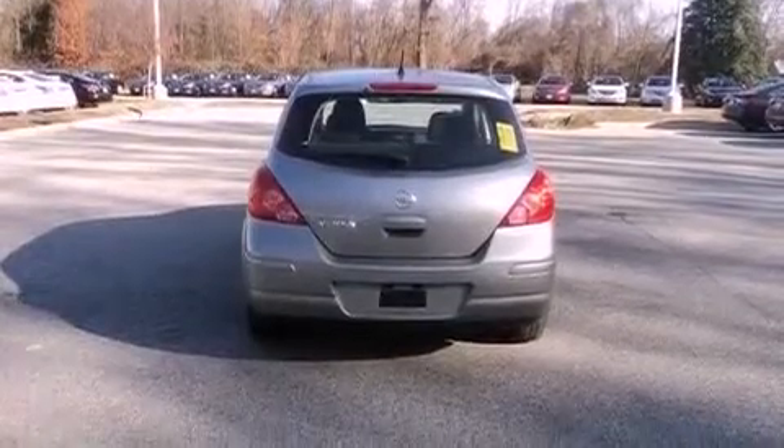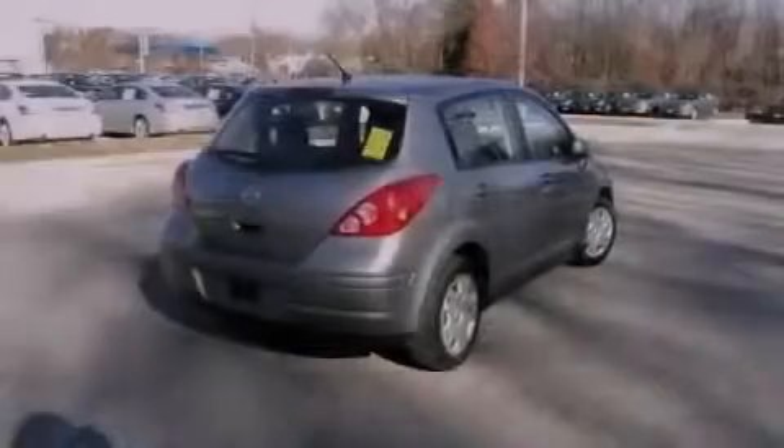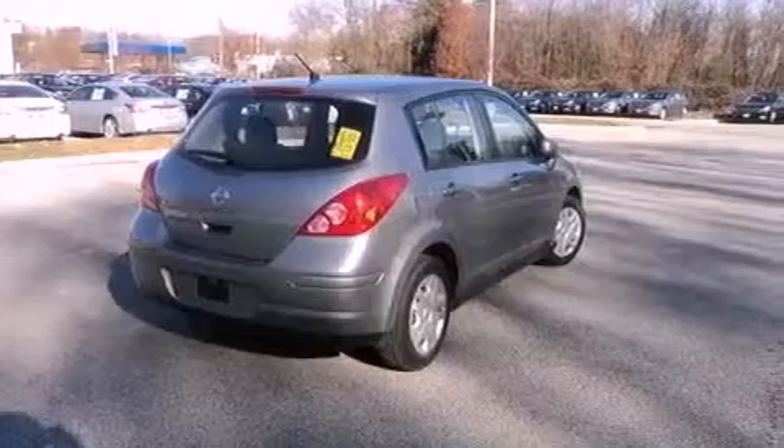Additional features include rear impact crumple zones, an anti-lock braking system, full power accessories, and this vehicle has less than 39,000 miles.